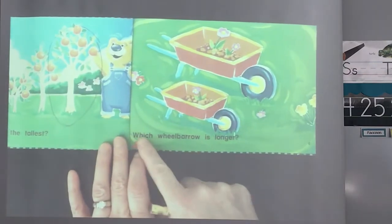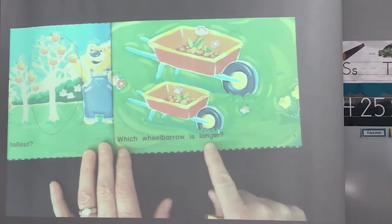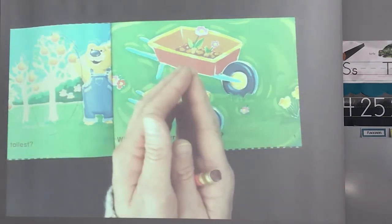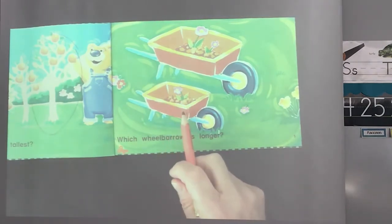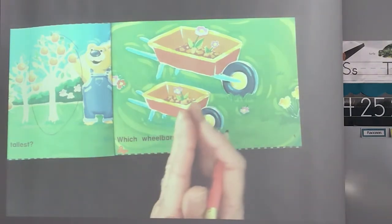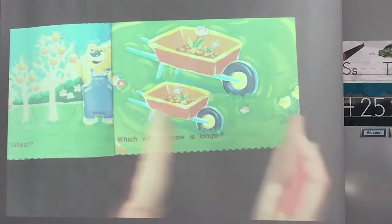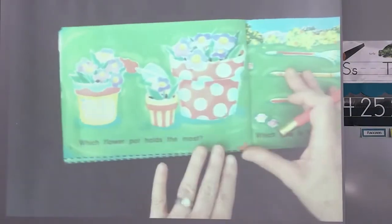Which wheelbarrow is longer? It's bigger, but it's not only bigger in size — it's longer. Is it this one or is it this one? Which one is longer? Not smaller, longer. Not shorter, longer. Yes, good job. Go ahead and circle it.